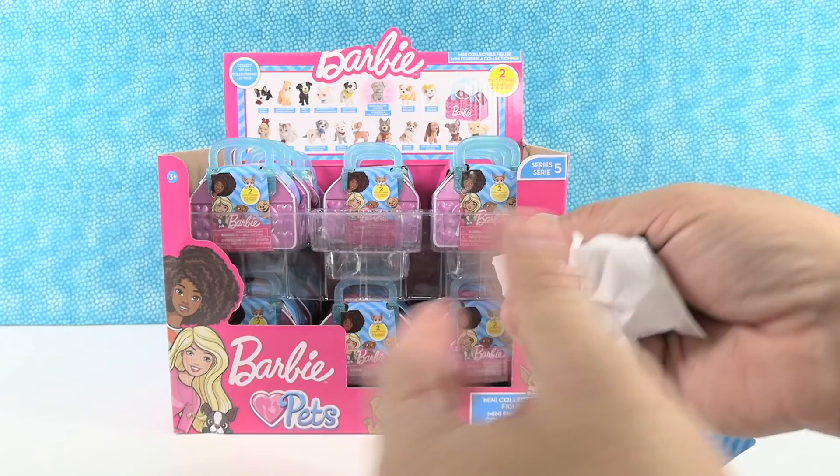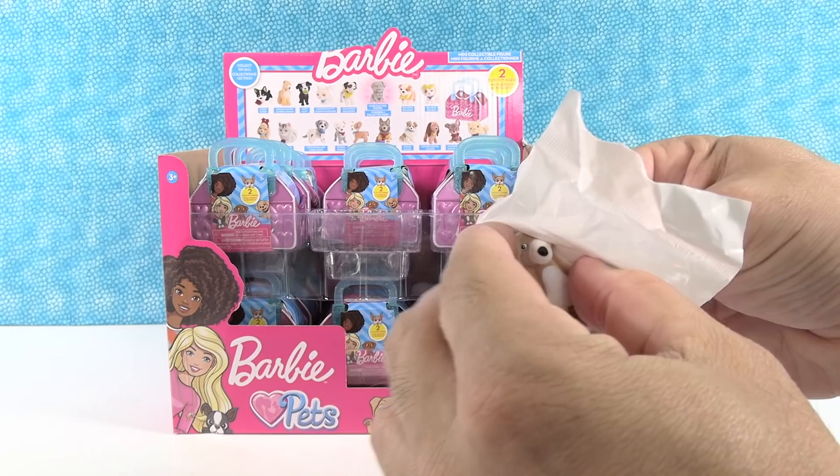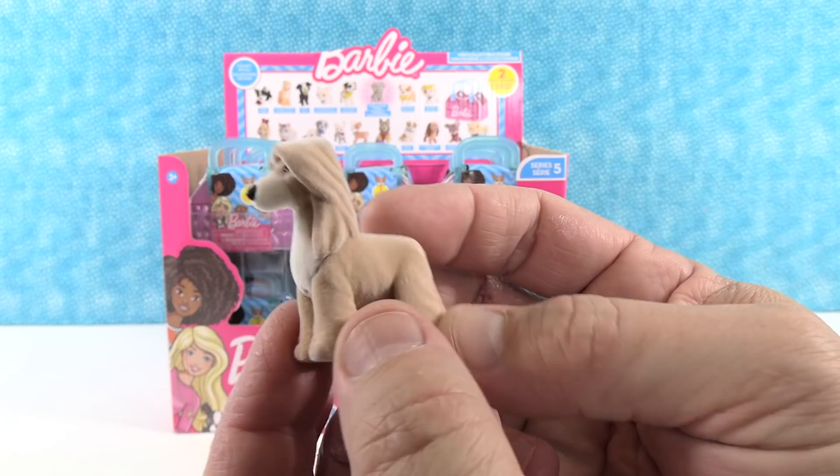Paul is hoping to get the Munchkin Kitty — that's the one he really wants. Here's the bag, which is awesome. It's pearlescent and metallic. There's a checklist in the bottom. Their first pet is... an Afghan Hound.